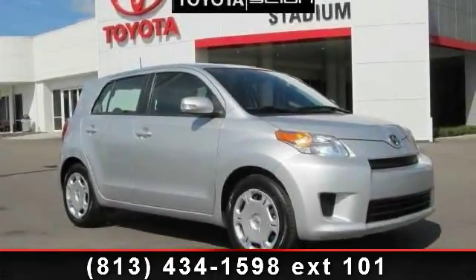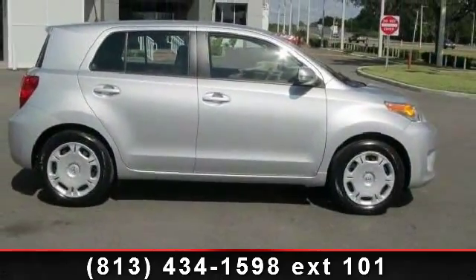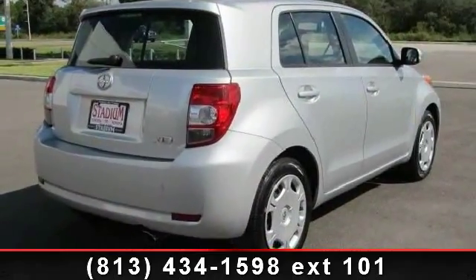Arrive in style with this 2010 Cyan XT. If you are looking for an automobile with great features, look no further. This vehicle comes with a reliable 4-cylinder engine, connected to a smooth shifting automatic transmission.